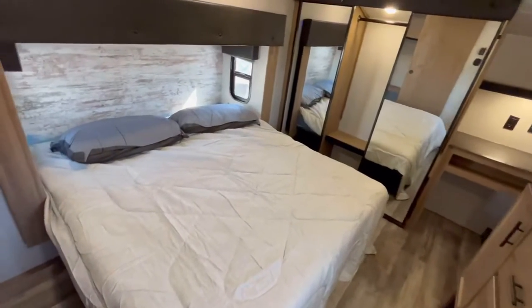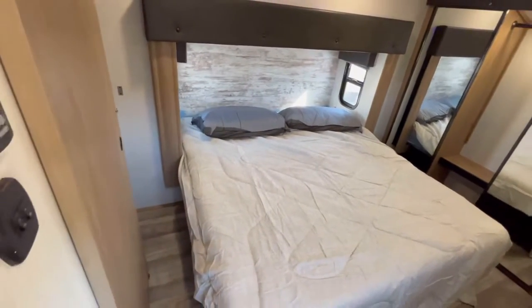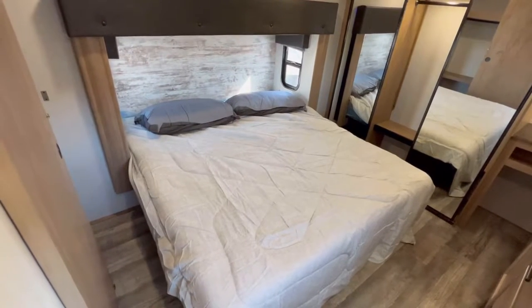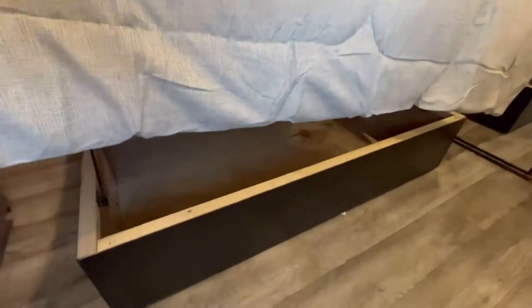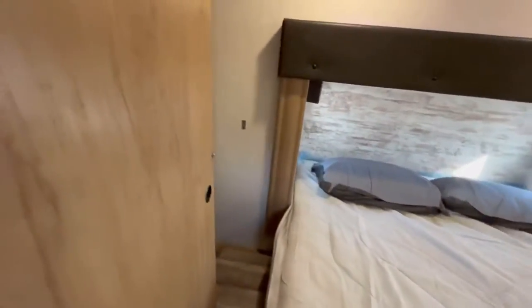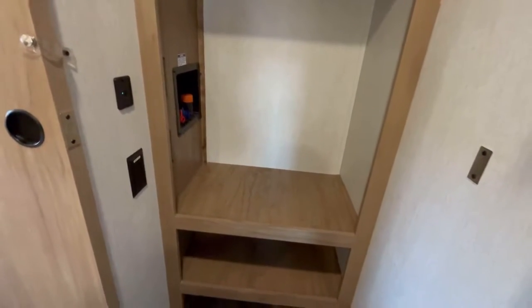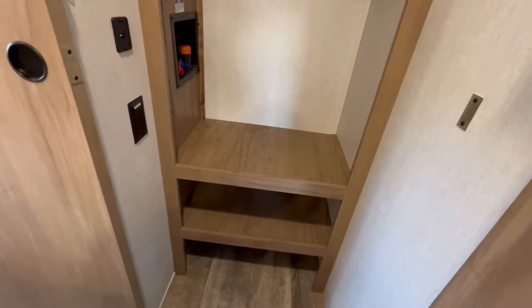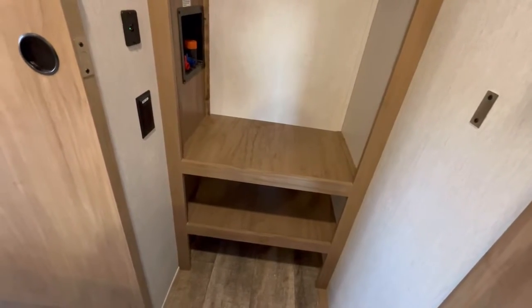Coming up into the bedroom, you've got a 72 by 80 inch residential king bed — not some weird RV king size like some other brands are doing. There is a little bit of storage underneath, not a ton, but some. On this side you've got your light switches plus your second AC thermostat — both ACs are 15K units. You're also going to have a hanging closet space with the hanging rod, plus this is where your washer and dryer will go — it's prepped for a stackable unit. You've also got USB and household outlets; you could use this as a nightstand for your phone or CPAP machine.